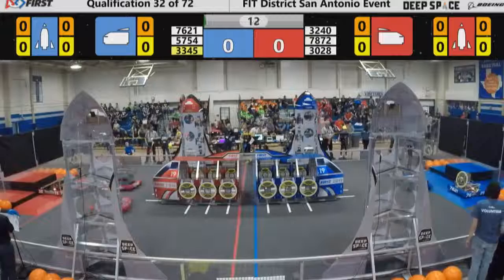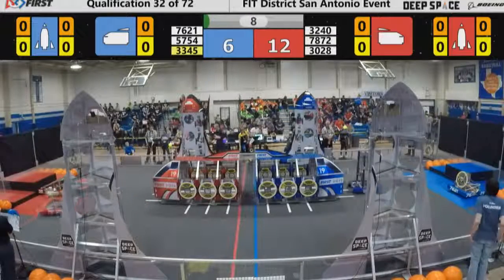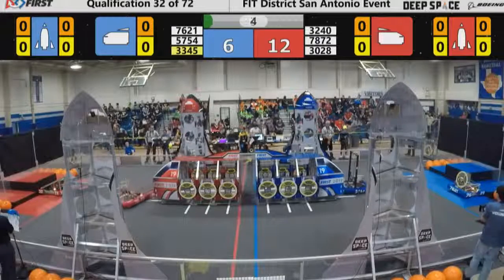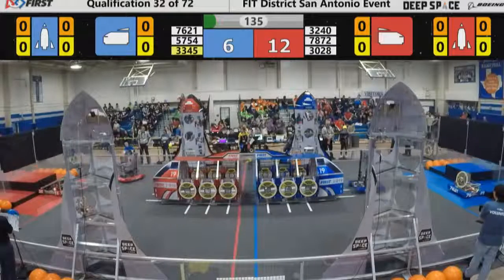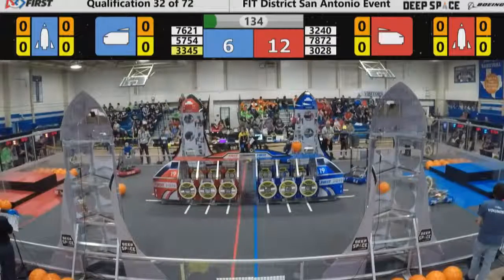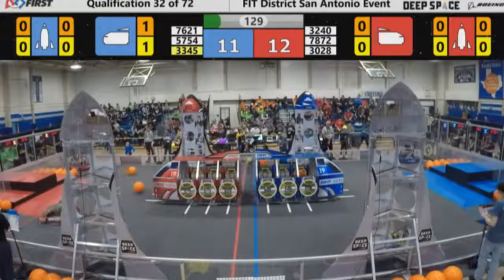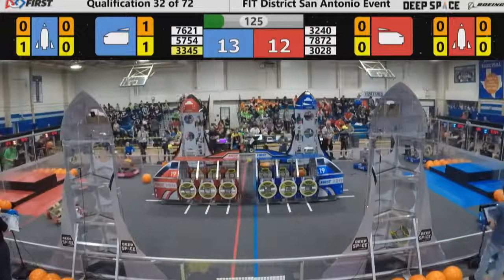A lot of action here on Planet Primus. Team Orion spring to life along with the rest of the Red Alliance. 57-54 looking to put a hatch panel down, and it's good. 32-40, Team Orion going for their next piece of cargo. 33-45, the Metal Jackets tuck one away as well for the Blue Alliance.